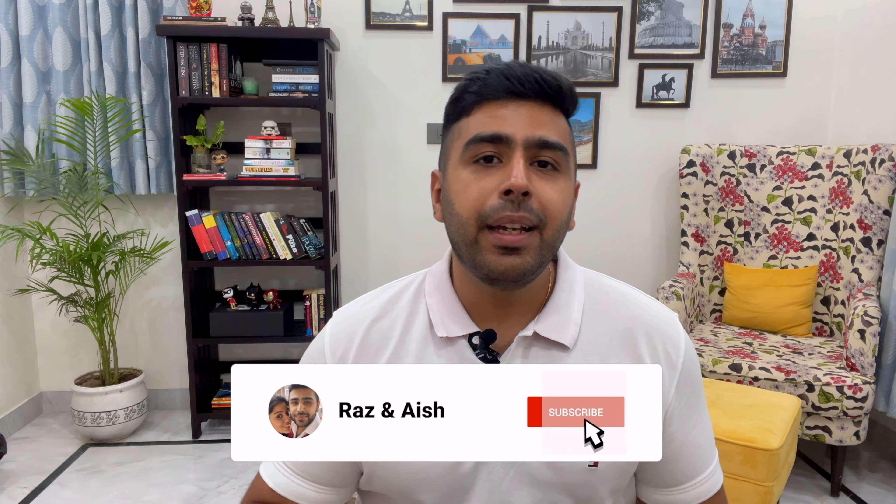In case you are new to the channel, welcome. I hope you like the content, and if you do, please smash that like button and subscribe to the channel — it really means a lot to us.